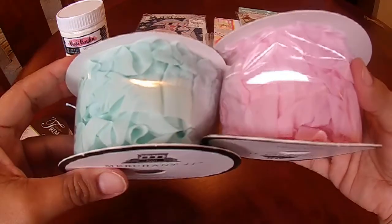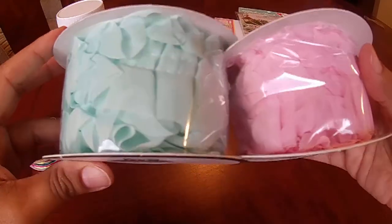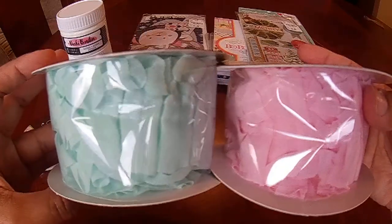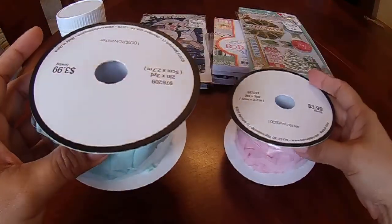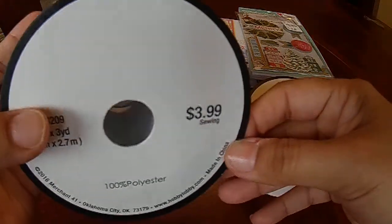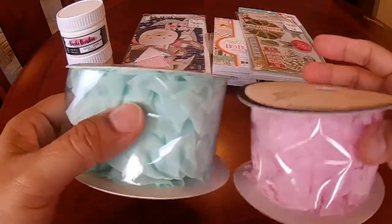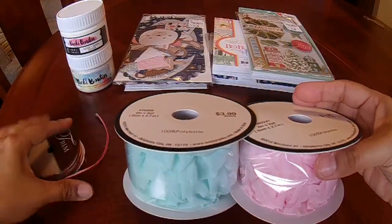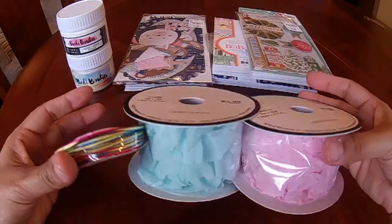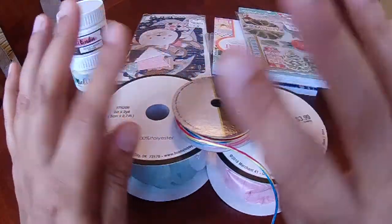Very cute, and that's it! For $3.99, and there was 50% off, so I found a very good deal on these three things. All three were 50% off. See you next time, bye guys!